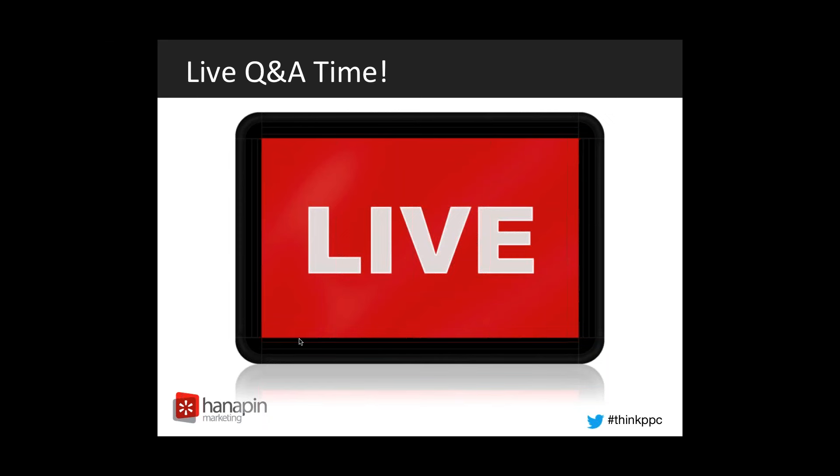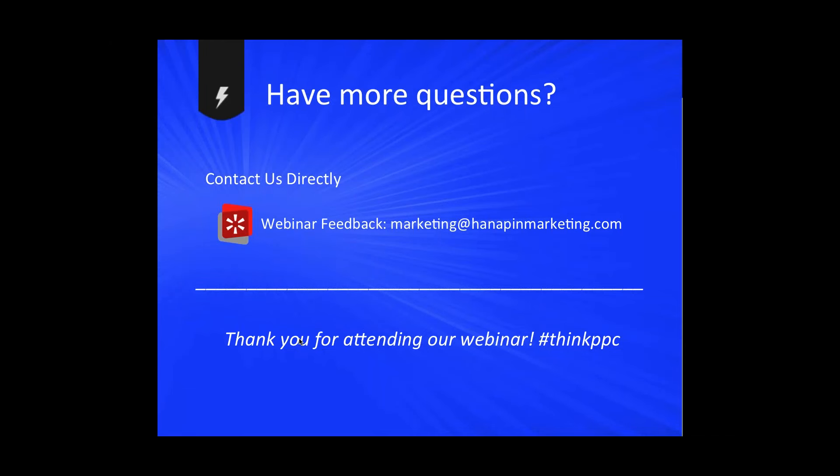That's all we have for questions today. We'll send a recording and slides, and the PPC Hero articles will all be mentioned via email. If you have any more questions, you can also contact us directly. You can reach out to Elena or me via Twitter, or email Hannafin directly at marketing@hannapinmarketing.com. Thanks for attending and always use that hashtag #thinkPPC. Thank you, bye!